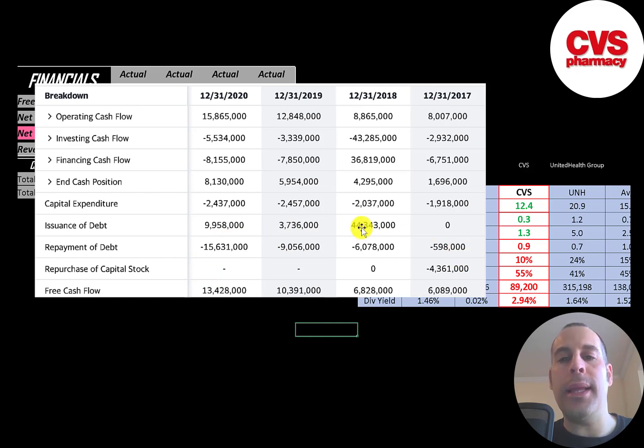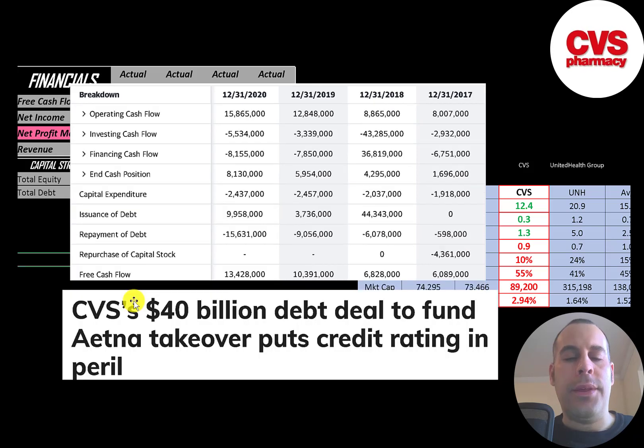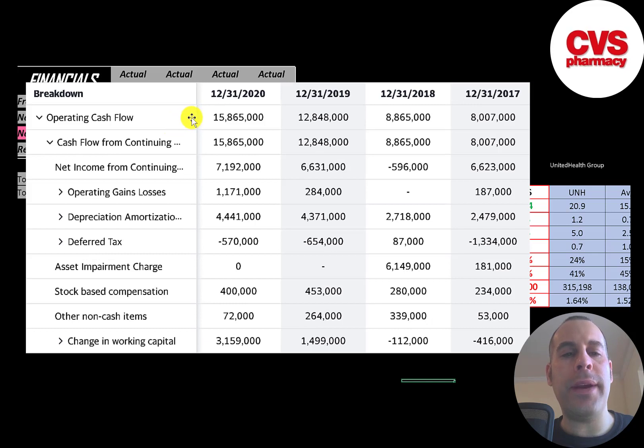They did take on a lot of debt in 2018, but this was for an acquisition. CVS took on $40 billion of debt to take over Aetna. Companies that generate a lot of free cash flow usually do not take on a lot of debt unless it's to buy another company. The most important part of any business is their operating cash flow, and this company generates a lot — $8 billion up to $16 billion dollars.